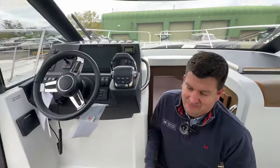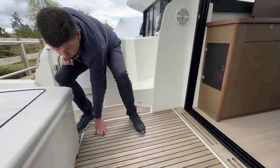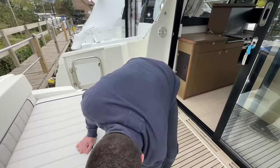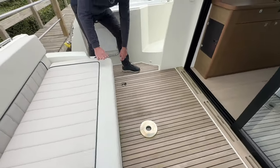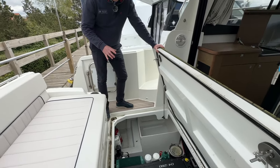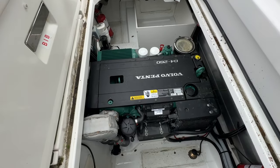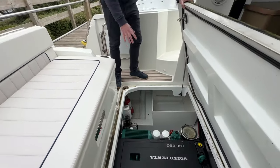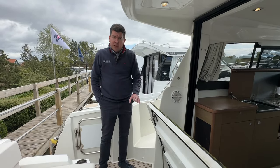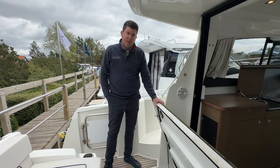Moving on to the engine bay — in here you've got the Volvo Penta D4 260 horsepower diesel engine. There's really good space to work, with loads of room down there and you can get down either side of the engine, so servicing and daily checks are very accessible. There's really good service history as well — the last service was done only about three or four hours ago and it's got full service history from the main Volvo dealer.